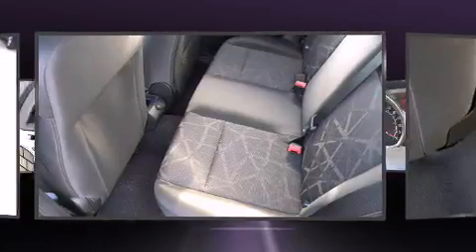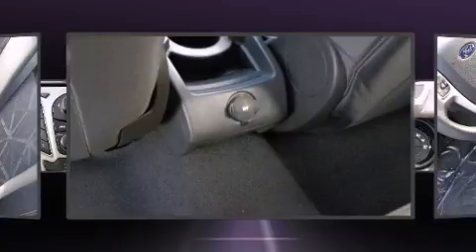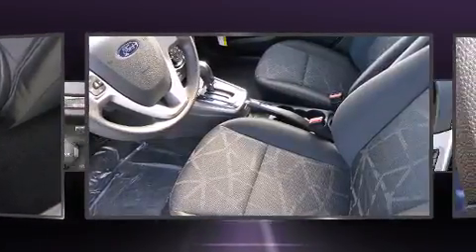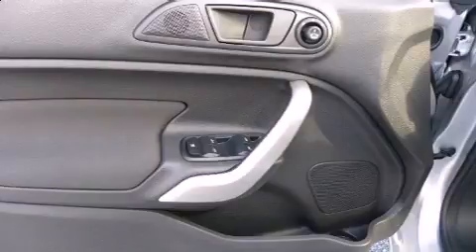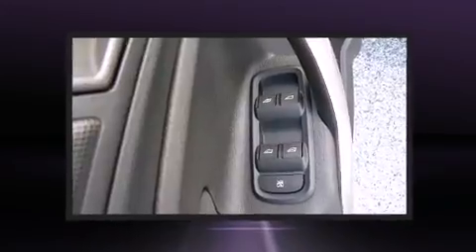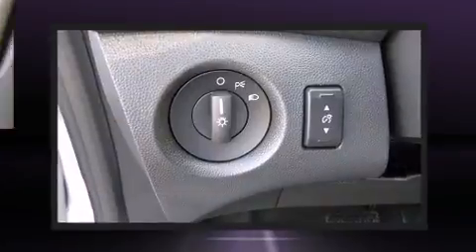Ford ensures the safety and security of its passengers with equipment such as dual front-impact airbags with occupant sensing, head curtain airbags, traction control, ignition disabling, and ABS brakes. Electronic stability control stands out as a technologically savvy innovation, keeping you better connected to the road.